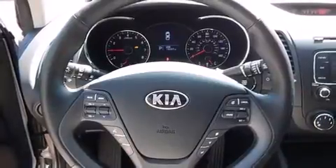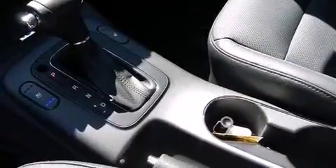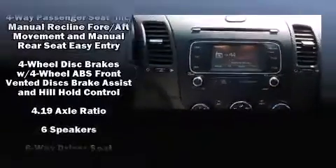Kia infused the interior with top-shelf amenities such as a leather steering wheel, an outside temperature display, power door mirrors and heated door mirrors, and more.